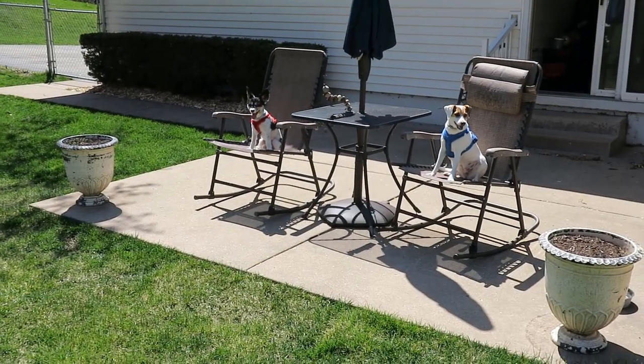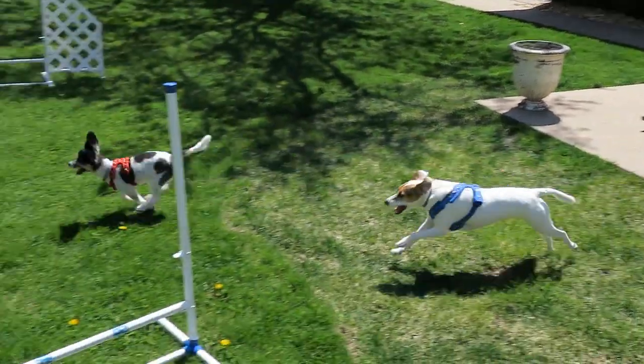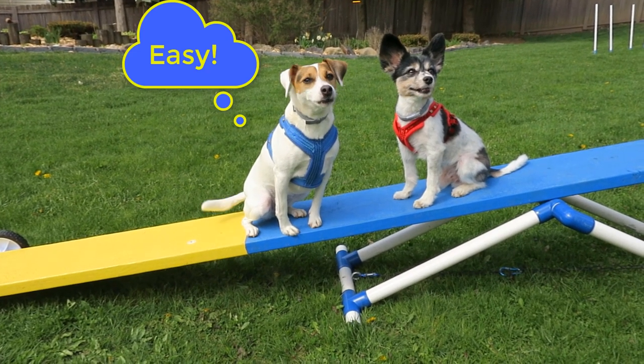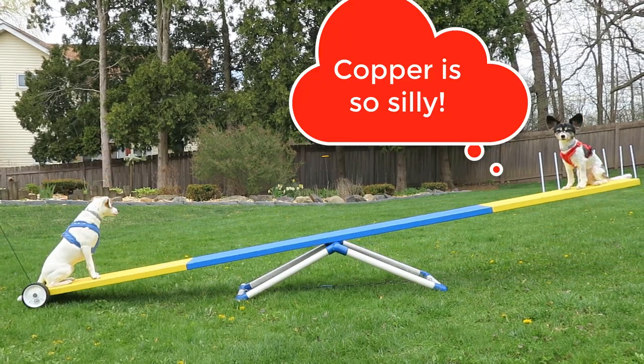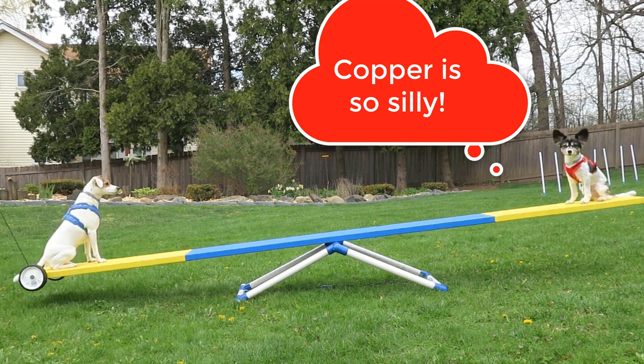Today, Dash is going to teach Copper how to do agility for the first time, starting with the teeter-totter. "What is there to learn?" said Copper. "Everybody knows how to teeter-totter." Dash replied, "Believe it or not, this is not how to do the teeter in dog agility."